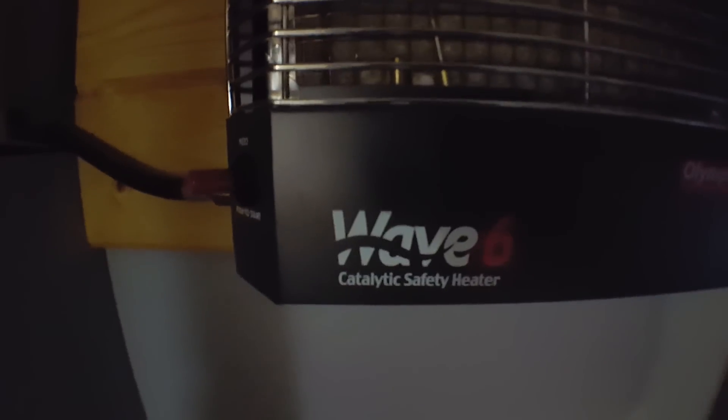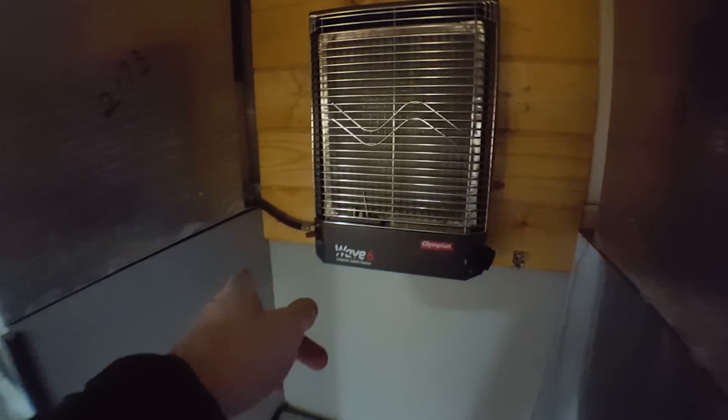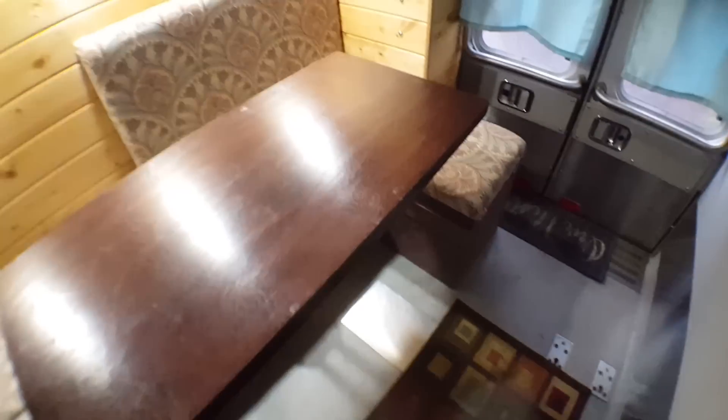Looking over here, we've got the Olympian Camco Wave 6 catalytic safety heater — about a 6,000 BTU heater — plumbed into propane in that rear left aft compartment. So you get 6,000 BTUs of heat. This is also mounted in a great way on some screws — it lifts and you can pull it off. You can get feet for these or it stands as-is, and there's plenty of extra propane line so you can move this around to heat up whatever area you'd like.